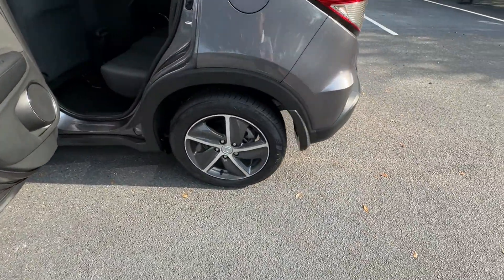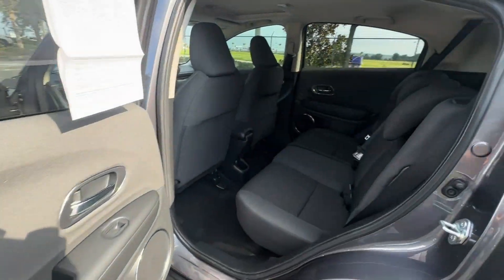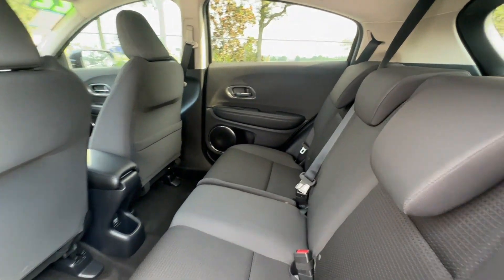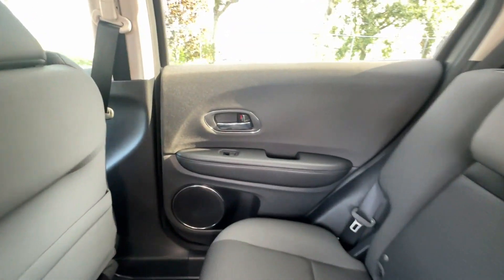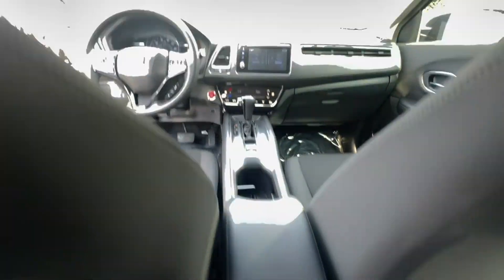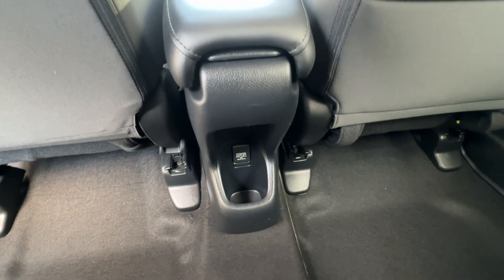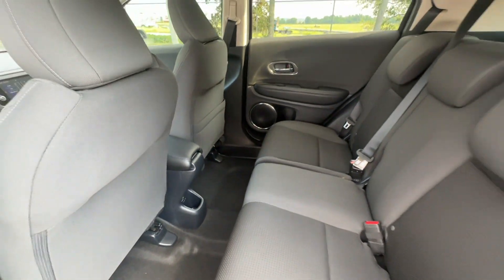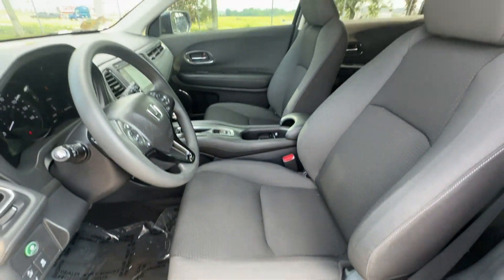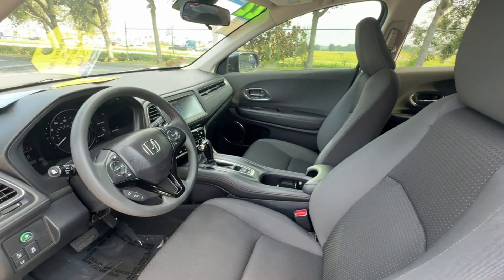It's full of phenomenal features that any driver would appreciate, such as lane keeping assist, side view mirrors with turn signals, lane departure warning, satellite radio, heated side view mirrors, moonroof, backup camera, tinted windows, pass-through rear seat, Bluetooth, brake assist, keyless start, rear spoiler, auto climate control, and keyless entry.